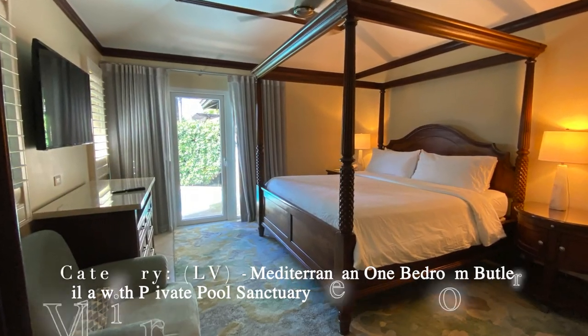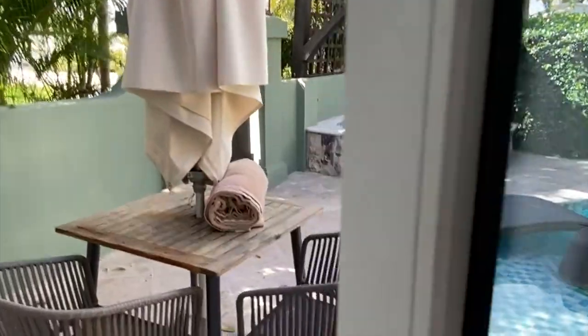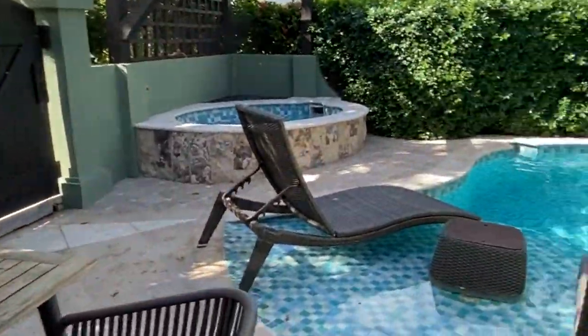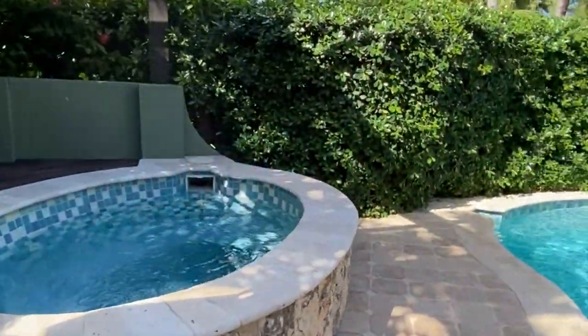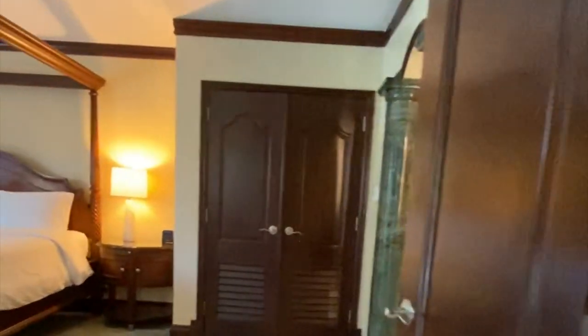Looking for a romantic getaway? The Mediterranean one bedroom butler villa with private pool sanctuary is perfect. You have a private plunge pool and hot tub just to yourselves, and you can't beat those butler amenities at any Sandals resort. We really recommend this category for your next stay.